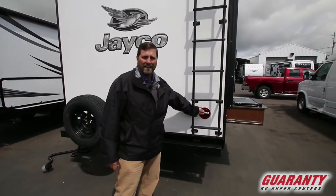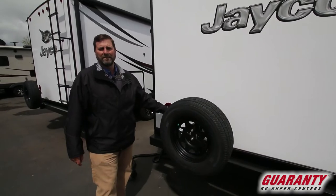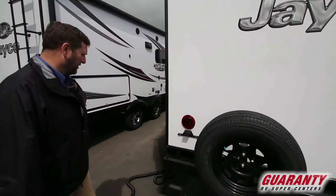This trailer has all LED lighting, and you can see these LED lights from far, far away — even in fog. It's very good to have those.